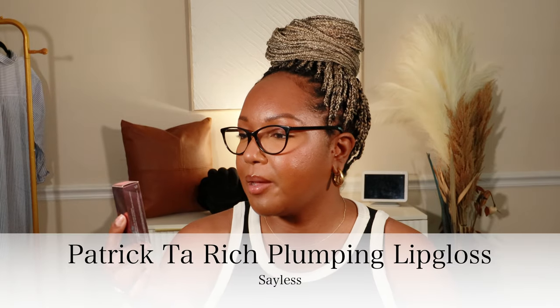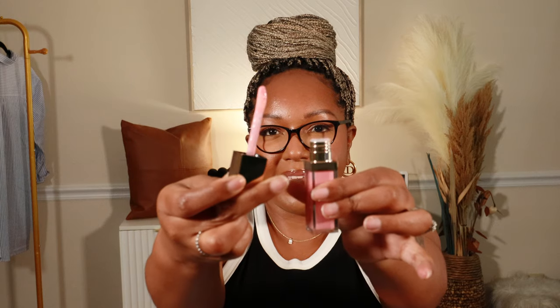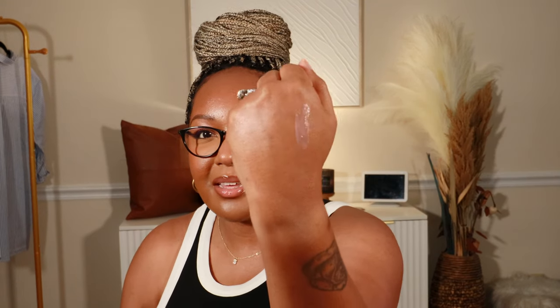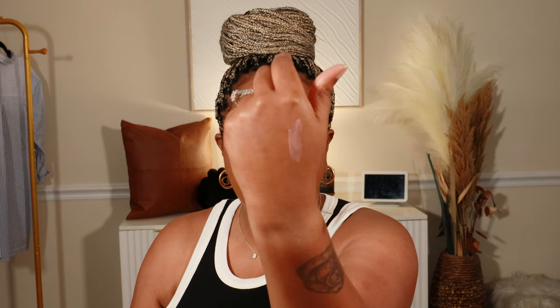Next I got the Patrick Todd Rich Plumping Lip Gloss and this is in the shade 'Say Less.' Let's open this up and see how this looks. Oh yeah, it is lip gloss — I remember buying this, this is so cute. I forgot who I saw with this, I think it was Maya. Look at that, yeah I am loving this. Let's do a little swatch. Oh that is pigmented with a cute little brown liner. That is cute. And it smells good — yeah it smells like patchouli. I can't wait to try this out.